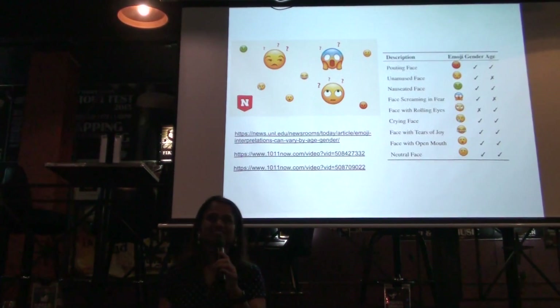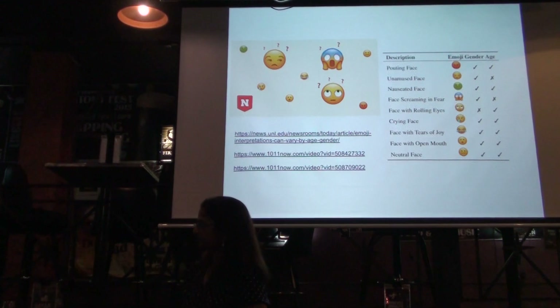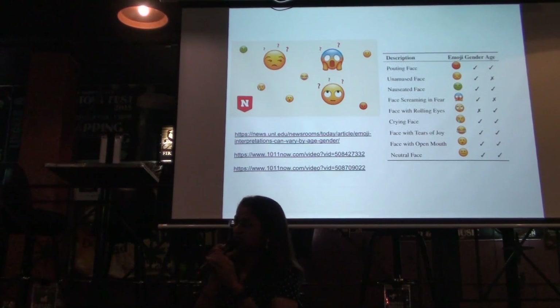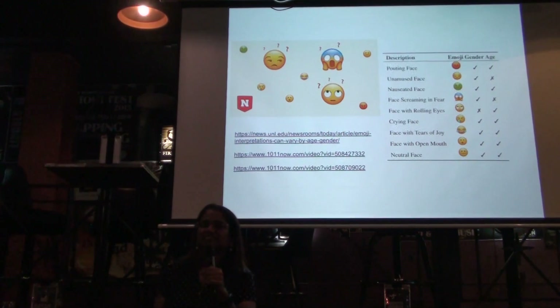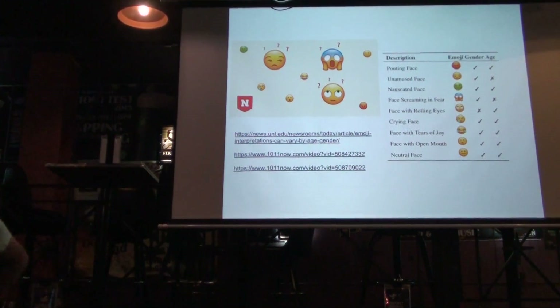One final question: the eye-rolling emoji was interpreted as anger by younger people — is that because teenagers furiously roll their eyes at things, being annoyed constantly? The presenter responded: personally, yes, because she has a teenager right now and gets a lot of eye rolling. Let's thank our presenter. We're going to take another break and then we'll be back with Carl for a free beer. Hooray!